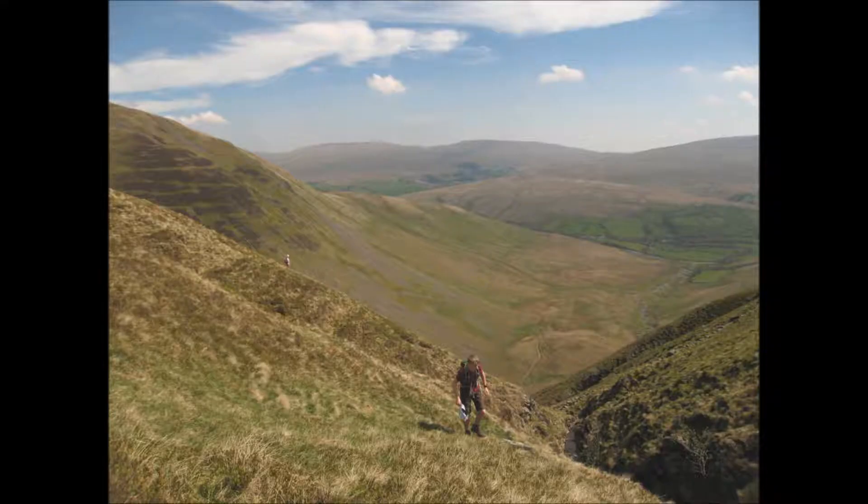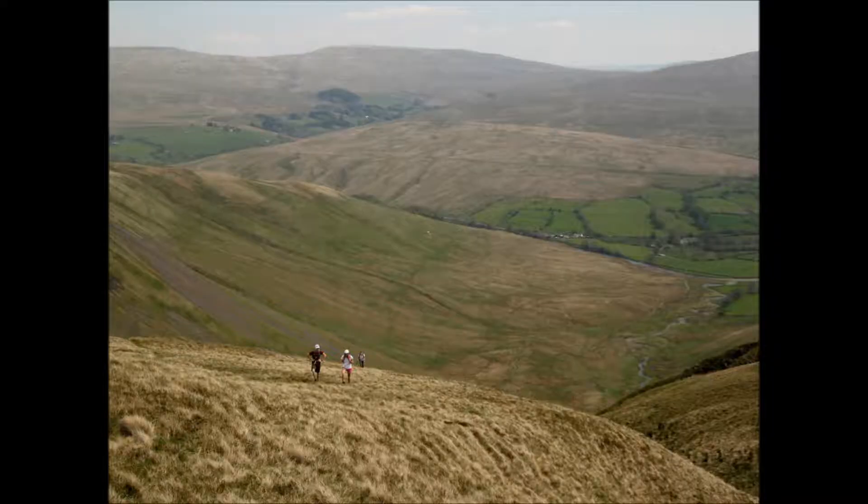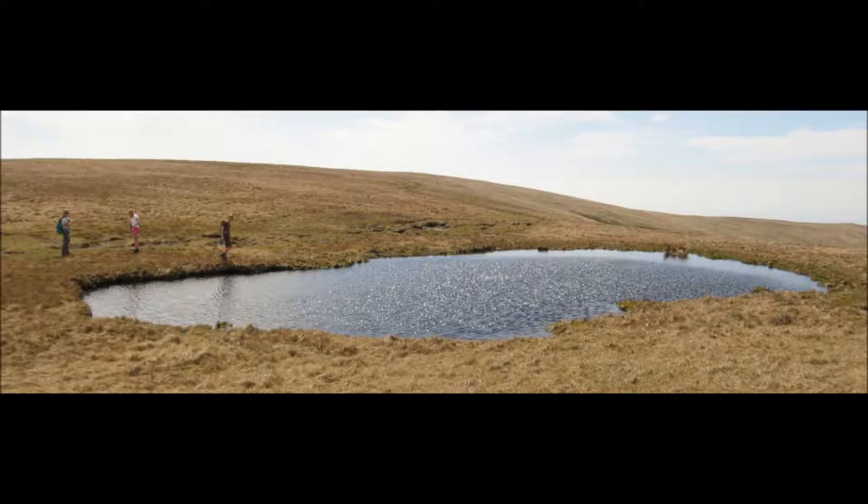We've now gone past the top of the waterfall and are continuing across rough ground towards the summit. You can see what an empty place it is — wonderfully quiet in fact. I really enjoyed the walk. And when we got to the summit we came across a surprise tarn, which will make a good spot to camp beside.